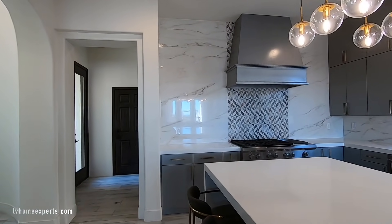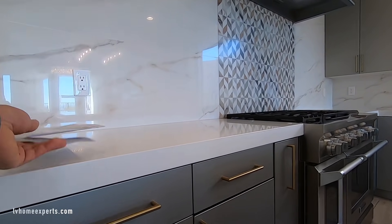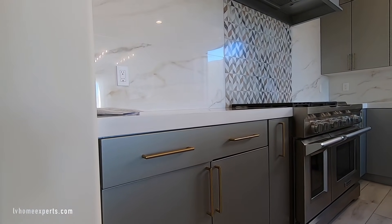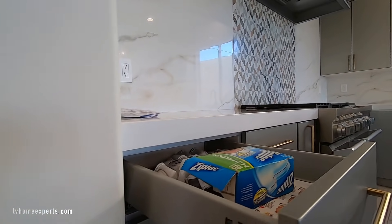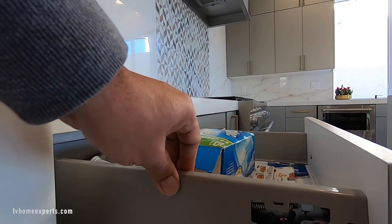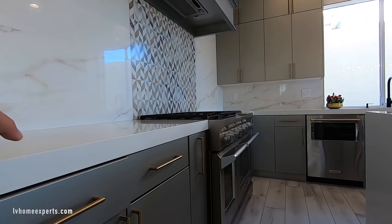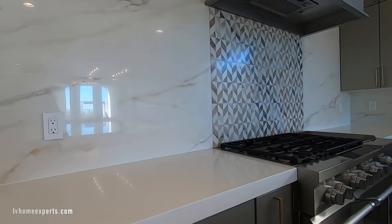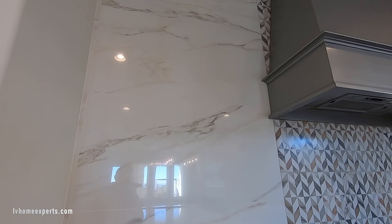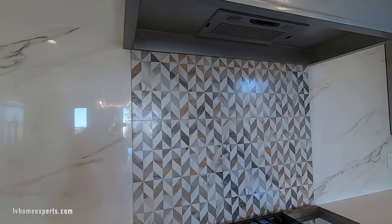You've got gray cabinets, soft-closing full overlays with undermounts. These are metal cabinet hardware — actually really good. As you add stuff it should glide even better. You've got two-inch quartz countertops and marble, and these are 24-by-48 tiles on the backsplash area. Then you have this nice beautiful backsplash.